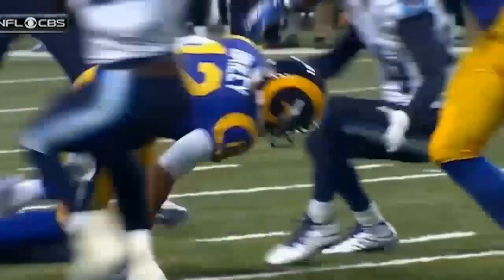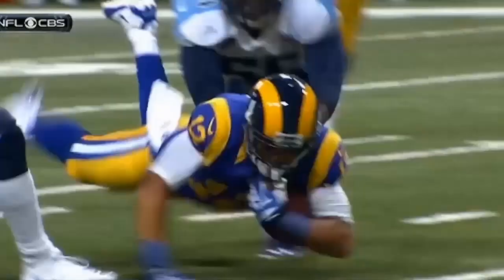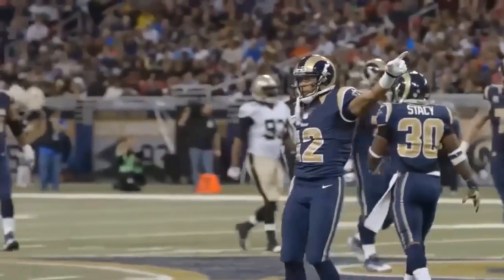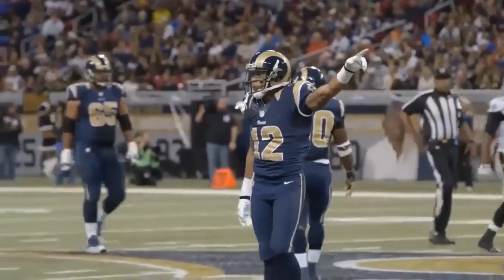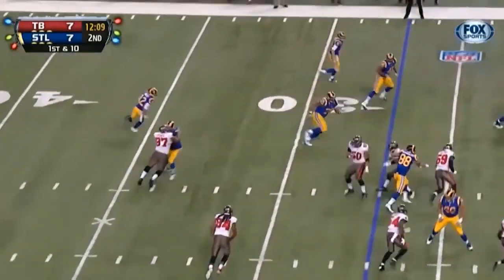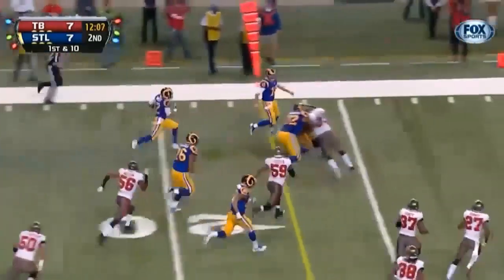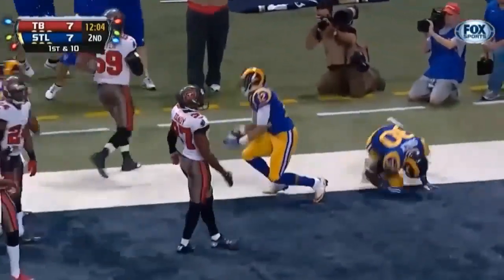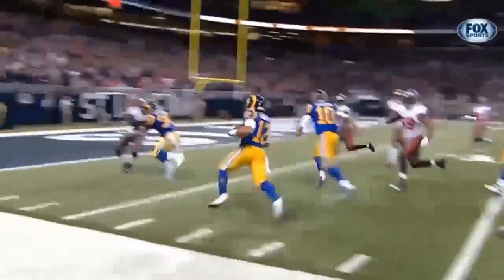Stedman Bailey — another rookie — just makes a terrific effort. Look at him use that right hand to keep his balance. Make it one way, double reverse the other way, into the hands of Stedman Bailey. Inside the five and a touchdown for Bailey. How about that?